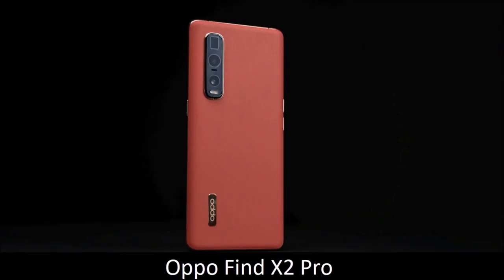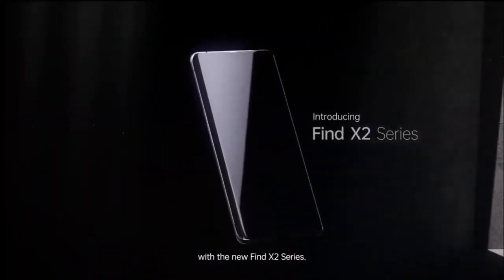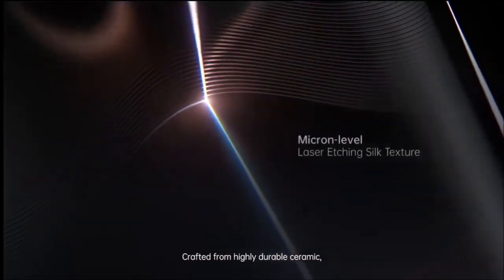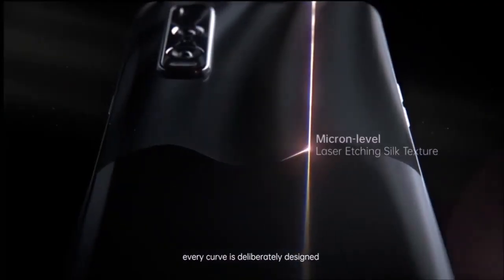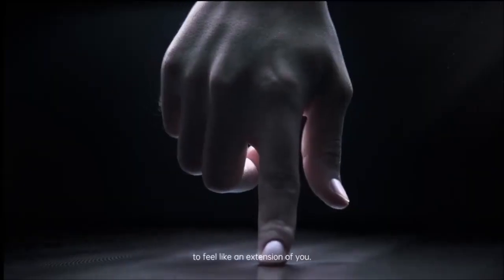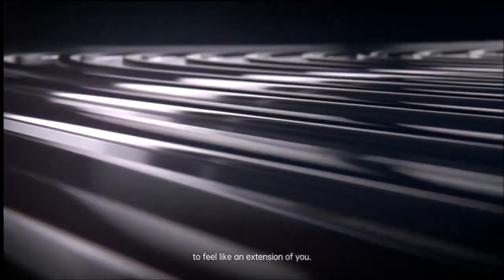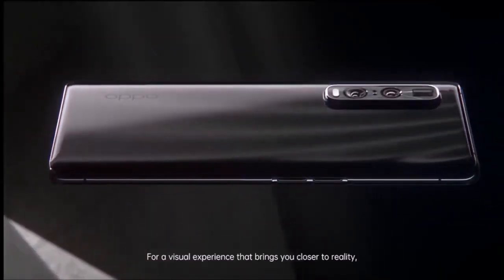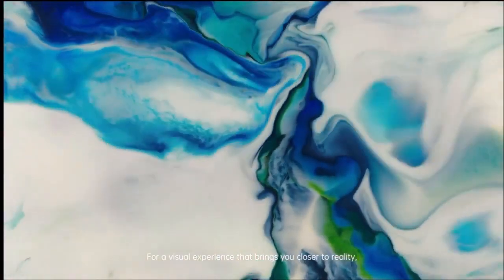Oppo Find X2 Pro — best all-round camera phone. Oppo was relatively unknown until recently, but landed with a bang when it launched one of the best smartphones of 2020, the Find X2 Pro. From a camera perspective, the X2 Pro introduces Sony's new 12-bit IMX689 sensor, capable of capturing high-resolution photos with a nice depth of field, lots of detail, and good dynamic range.